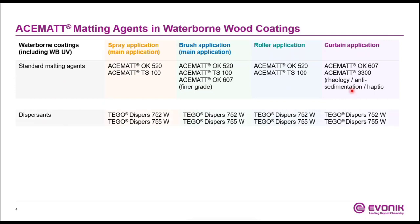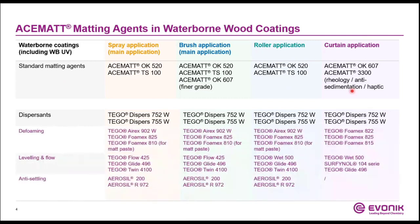Sometimes it can be helpful to accelerate the incorporation of the matting agent with the help of a wetting and dispersing additive, such as Tego Dispers 752W or Tego Dispers 755W. To complete a waterborne wood coating formulation in respect to defoaming, leveling, flow, or anti-settling, some first recommendations are also included. Just in case some sedimentation issues occur, anti-settling products such as Aerosil 200 or Aerosil R972 are the right products.